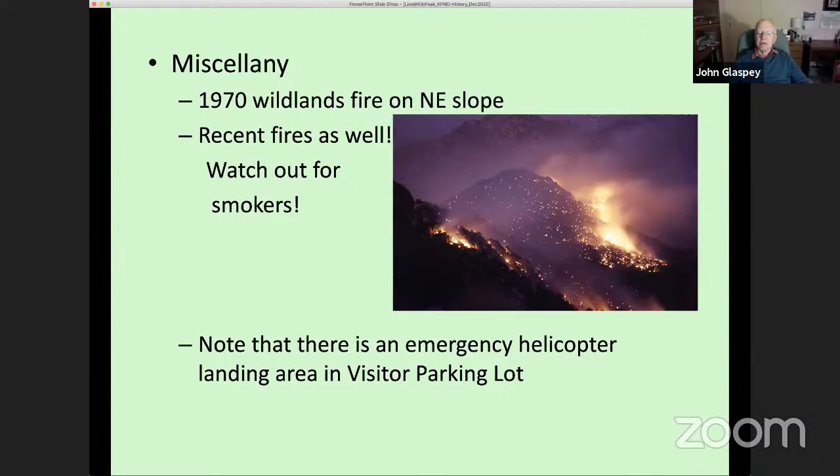John concludes his slides and offers to revisit anything. The presentation is now open for Q&A. Jamika returns to the chat questions.